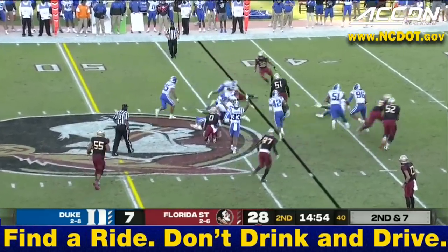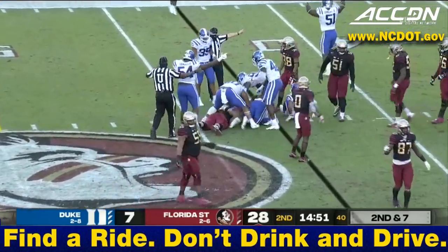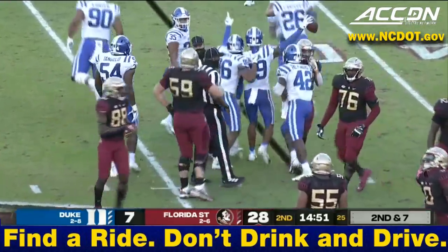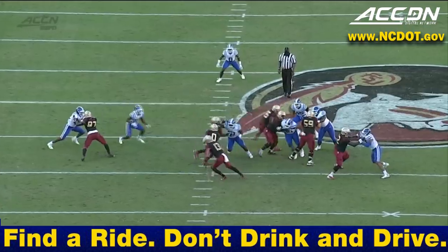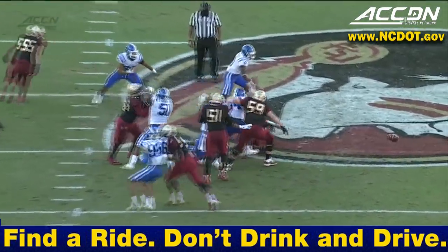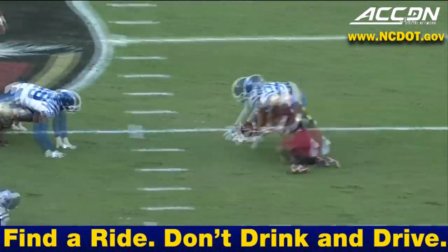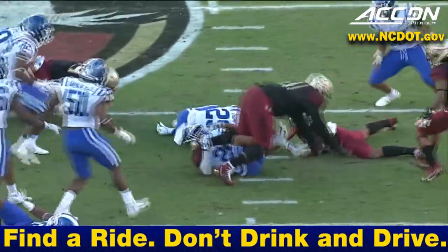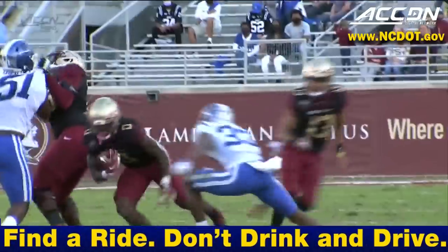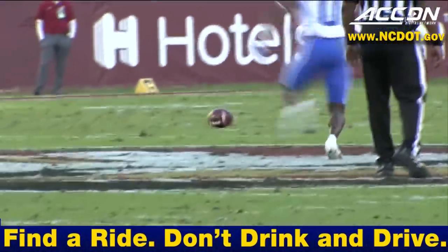Fumble on the play — Duke thinks they have it, and they do! A big play defensively for the Blue Devils. Watch Marquise Waters, number 33, coming in to make the tackle — wants to pick it up and score a touchdown, but just fall on it. Good job by Nate Thompson to come up with that football and give life to this Duke football team.